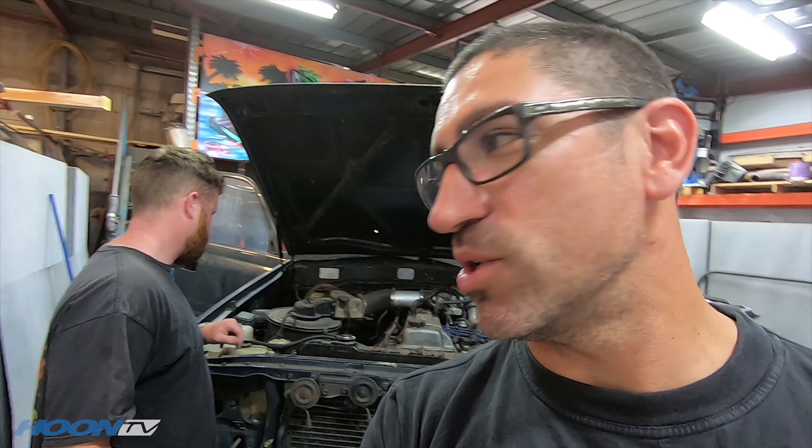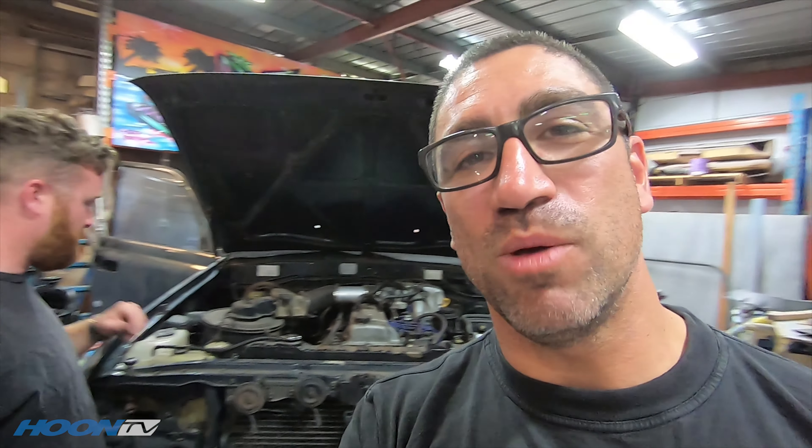I've also got Ryan from Advanced Headers on board — we're going to be putting some of his headers and exhaust on there, so it's going to be pretty pimp. Ned is here to help pull out the engine, but what we're going to do is fire it up one more time just for old times' sake, just to show you how well this thing runs after nearly 700,000 Ks. Let's get it happening.